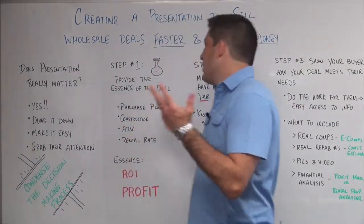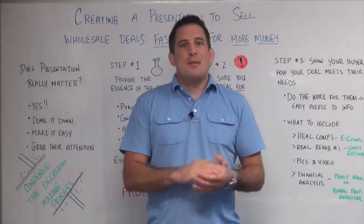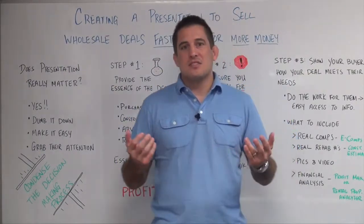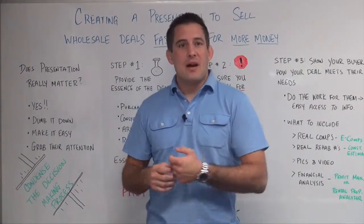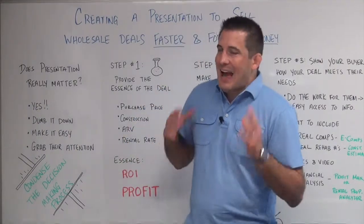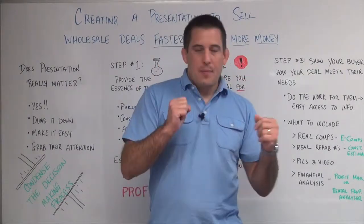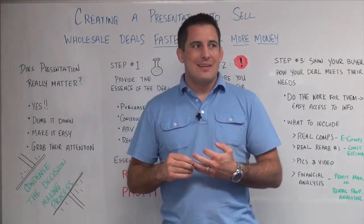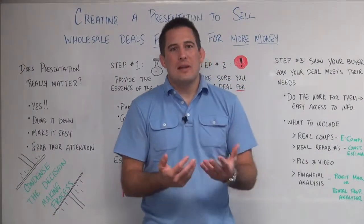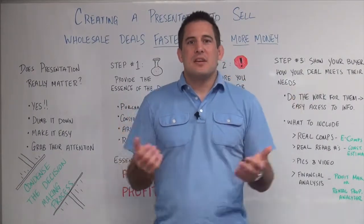First question: does the presentation really matter? Maybe you've wholesaled some deals, maybe you haven't. I'm sure that if you're involved in real estate at all, you're probably on somebody's wholesale list and they send you an email every time they get another property. I'll bet you've been in the situation where you're sitting at your desk, reading the email, it pops up, you open it and you're just confused with the information as it's presented. You don't know what you're looking at, and I'll bet you've turned down deals or passed over deals just because you didn't know what was there.